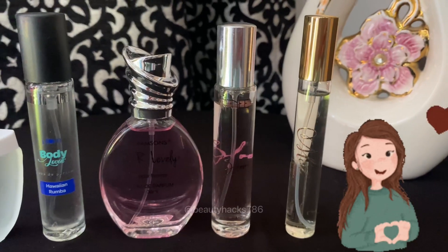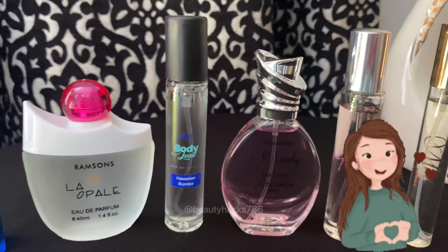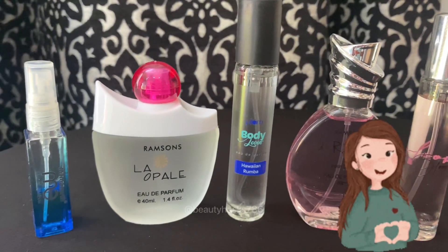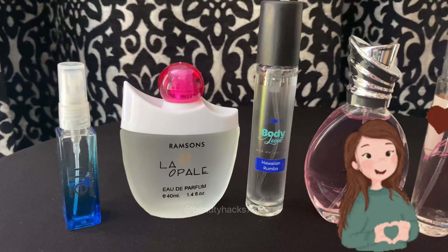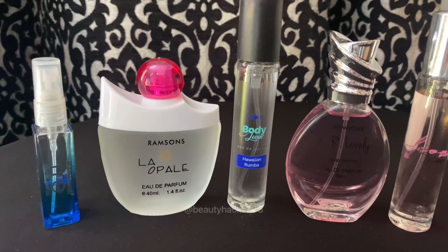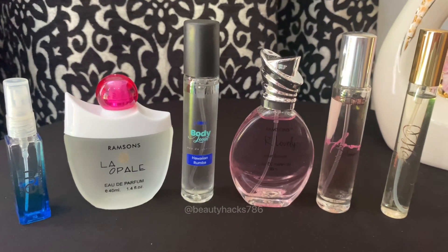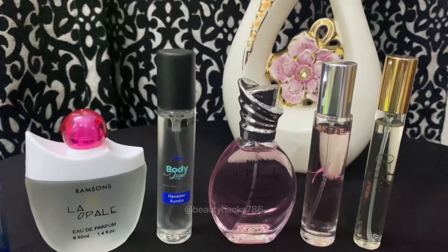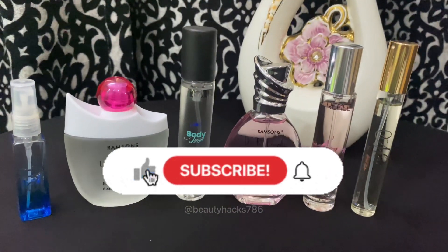This is my top 6 perfumes under Rs. 300. If you try any of these amazing perfumes, tell me in the comment box how you felt. If you liked the video, please like and comment so I can bring more videos to you. If you are new, subscribe to the Beauty Hacks family.